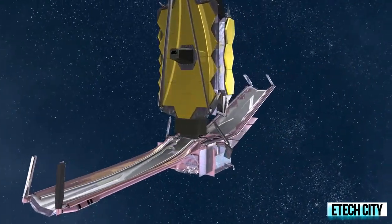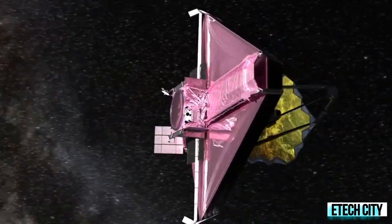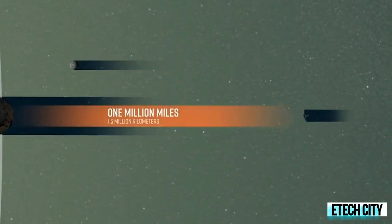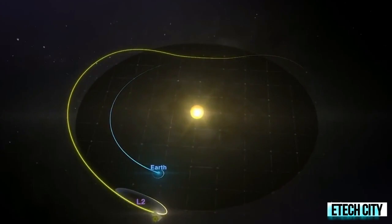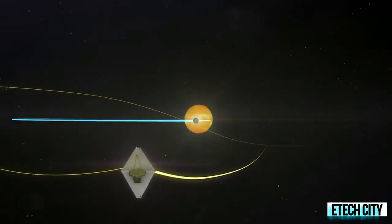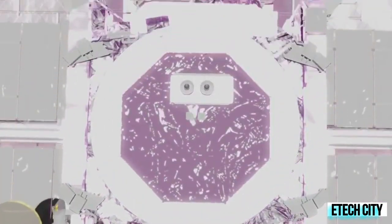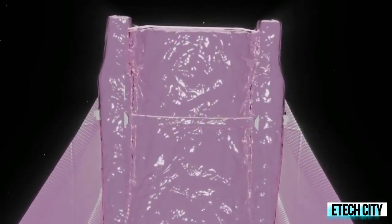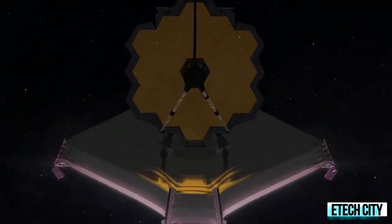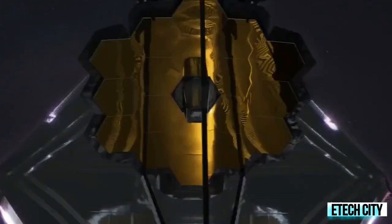The James Webb Space Telescope will not be in orbit around the Earth like the Hubble Space Telescope. It will actually orbit the Sun 1.5 million kilometers away from Earth at what is called the second Lagrange point, or L2. The L2 point is ideal for Webb because the gravitational forces of the Sun and Earth will ensure the spacecraft doesn't have to use much thrust to stay in orbit, and it will allow the telescope to have an unimpeded view of the universe, unlike Hubble which moves in and out of Earth's shadow every 90 minutes.